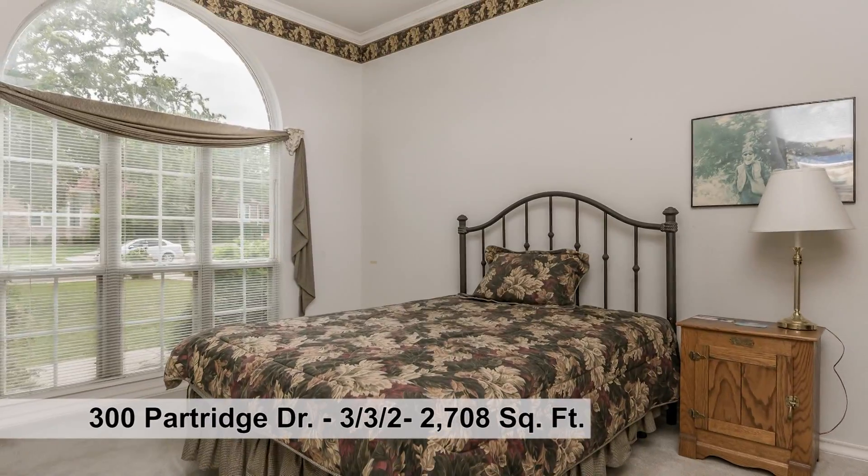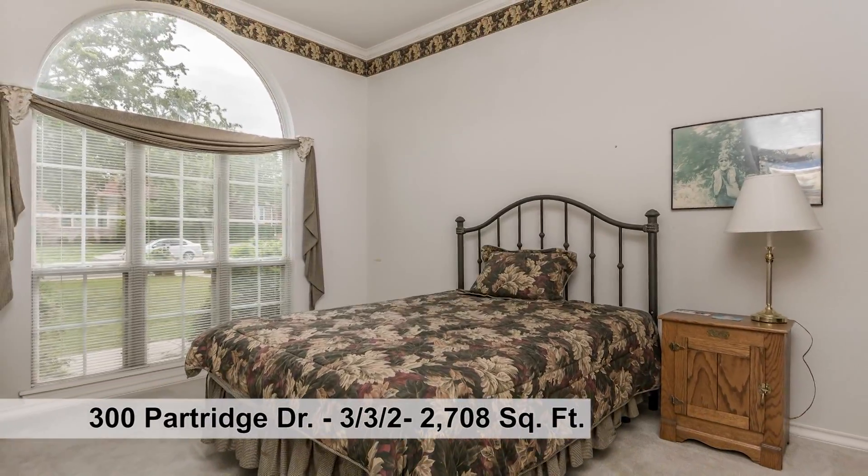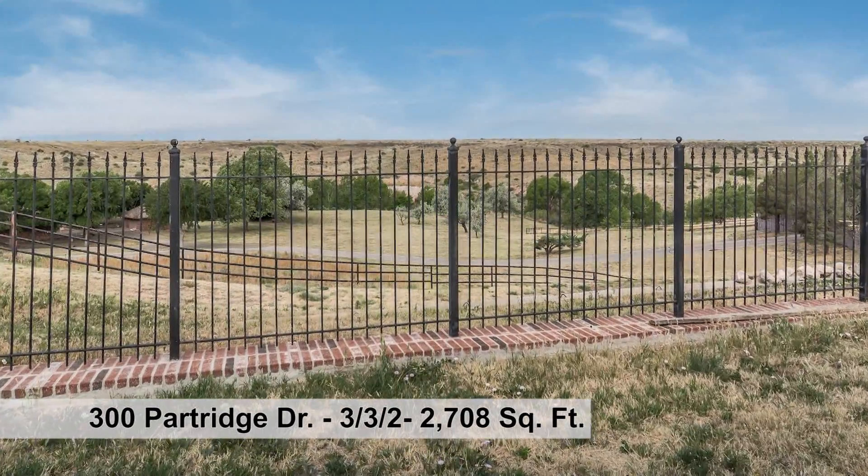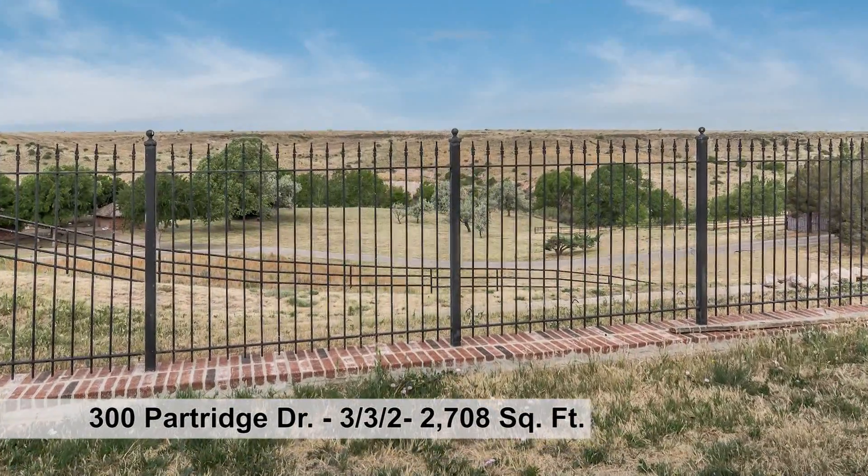The isolated third bedroom with bath is off the kitchen area. There is 0.52 acres of gorgeous backyard that overlooks the inspiring rim of the canyon.